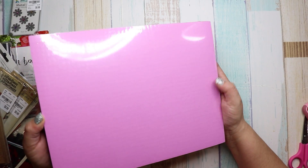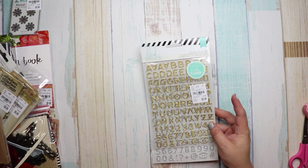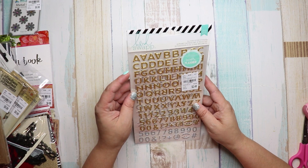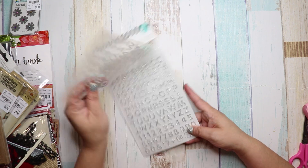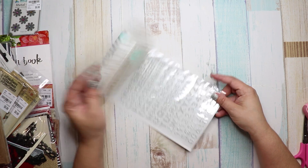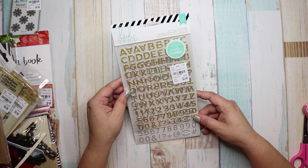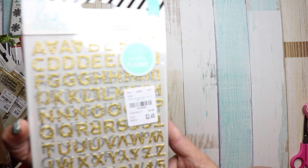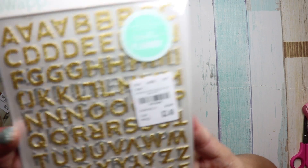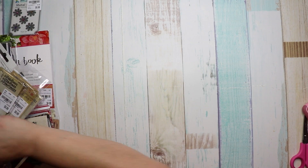I also got two of these — the Heidi Swapp Glitter Letter Stickers in just gold and silver. The number on this is 1873059.